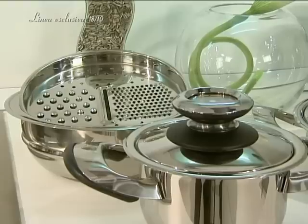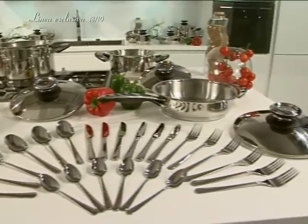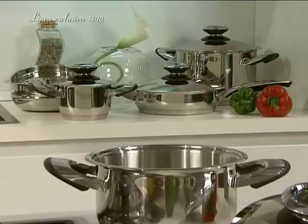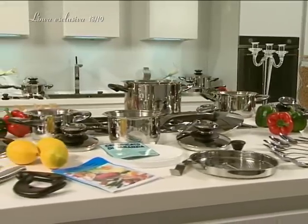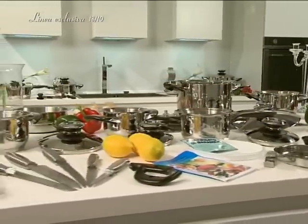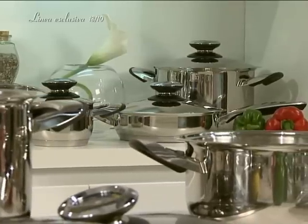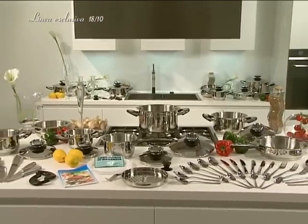Linnea Exclusive Cookery enables me to cook meals in these pots and pans so they retain rich vitamins and minerals. The same set costs $1,300 in stores, but in this one-of-a-kind special offer, we're offering this high-quality set at incredible savings. Linnea Exclusive is the first intelligent cookware for you to use at home.